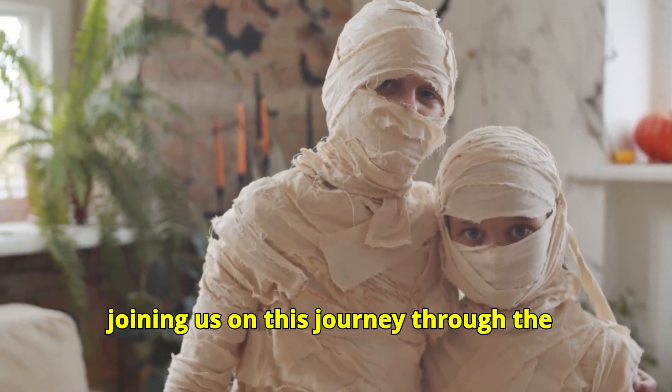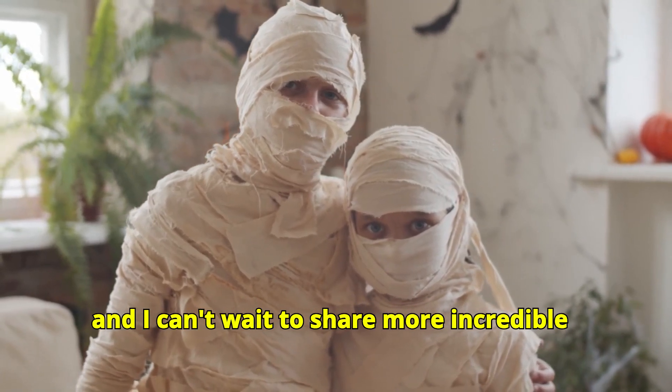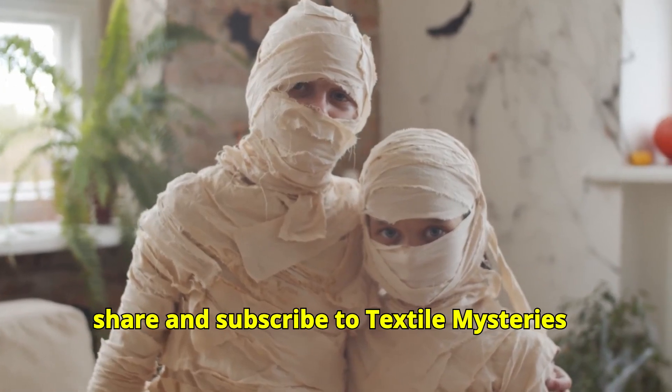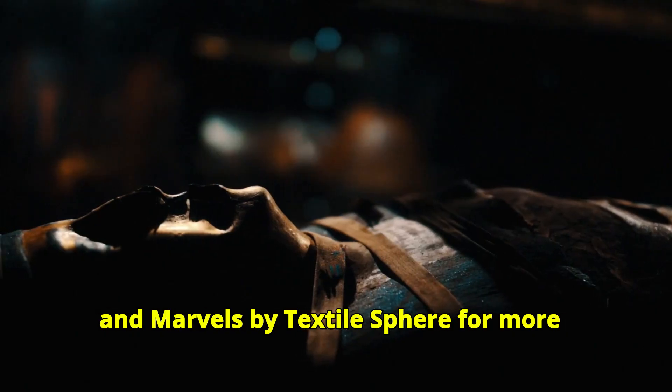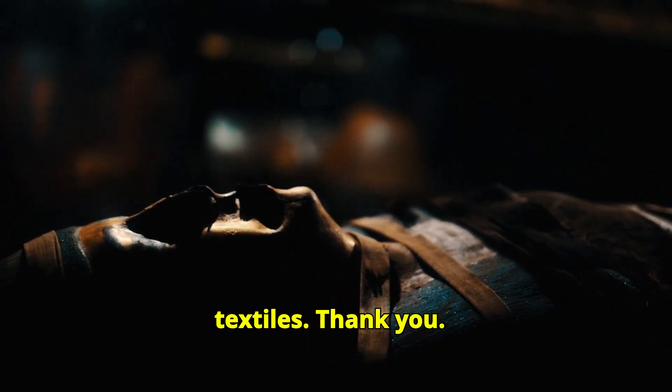Thank you for joining us on this journey through the mysteries of textiles. I am Yesh Trivedi and I can't wait to share more incredible stories with you. Don't forget to like, share and subscribe to Textile Mysteries and Marvels by Textile Studio for more fascinating tales from the world of textiles. Thank you.